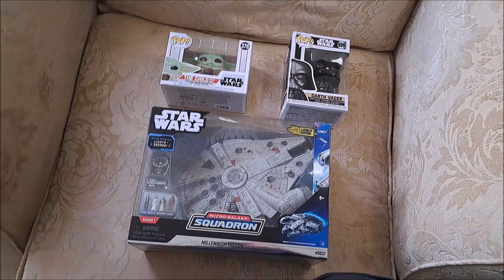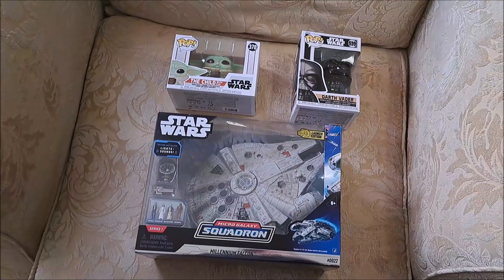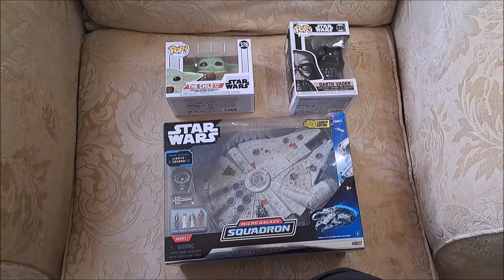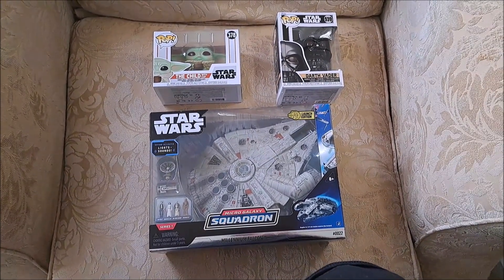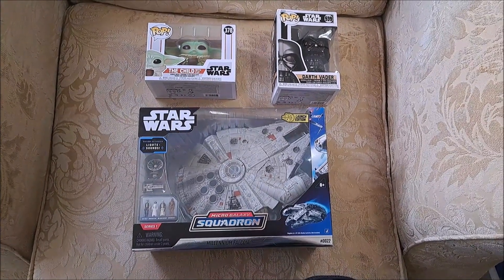Hello everybody! Today is a slight pickup video of Star Wars stuff and perhaps a cookbook buying spree. I thought I would share some of the things coming to the channel cookbook-wise and show off some of my Star Wars finds, so here we go.